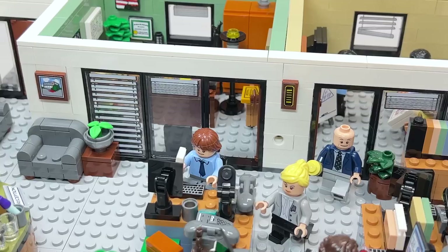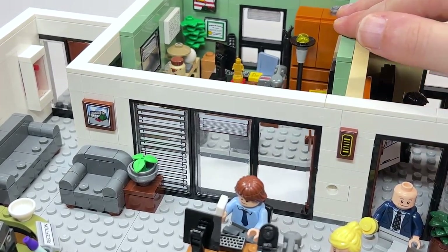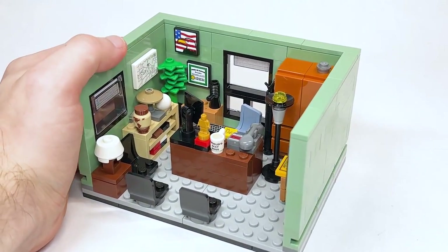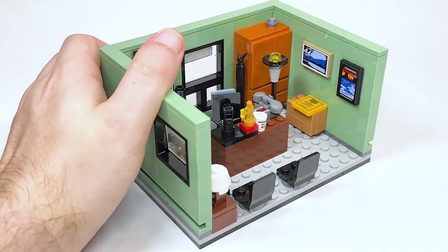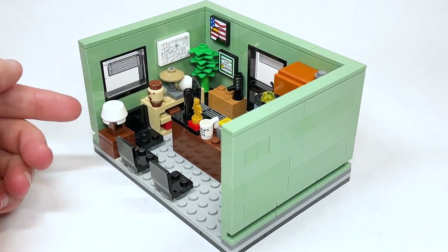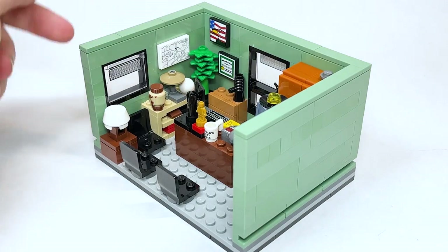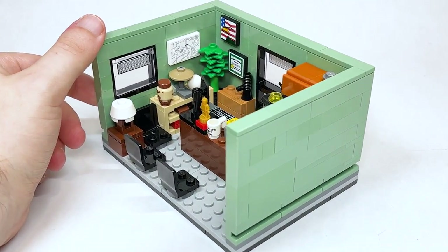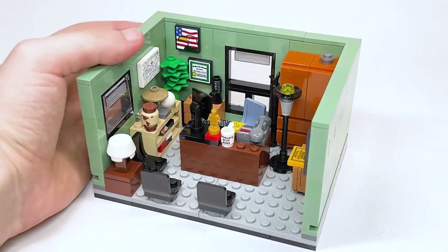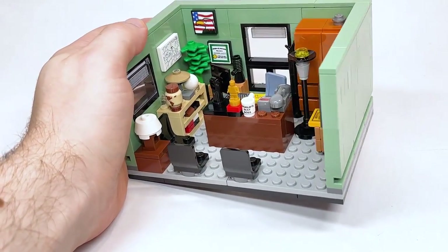Now we're going into Michael's office, which is completely removable — you just slide it on out. There are so many references to go through. Over here, you've got a couple of different seats for meetings in his office, and — I was wrong before — you actually do have a blinds sticker there. There's a map, I believe of Dunder Mifflin, and I'm not sure of everything on the bookshelf — let me know if you can think of any references besides the obvious ones like a globe and awards.